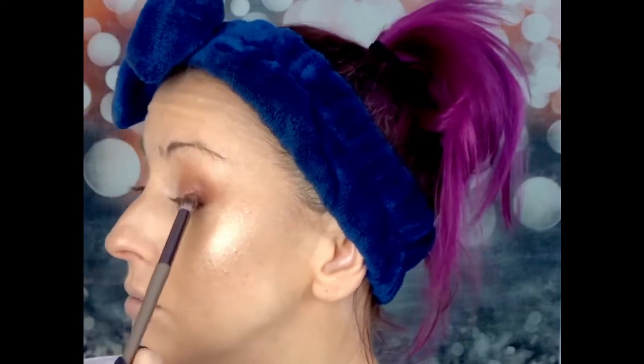Loving this daytime soft glam situation! I'm just going back over with the darker colour we put on the outside to redefine it a little — that's what Tammy, Carmy, and Jackie Aina all teach us to do, so that's what I'm doing! Back with the blending brush — it really does not need a lot of blending at all, it goes on so nicely diffused already.